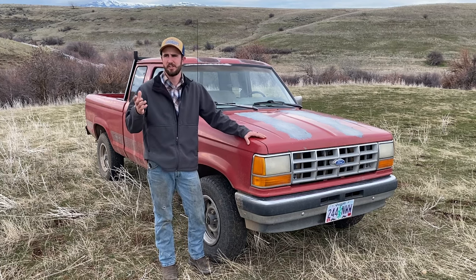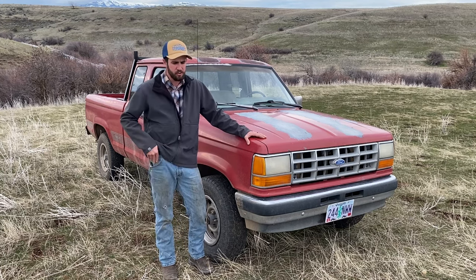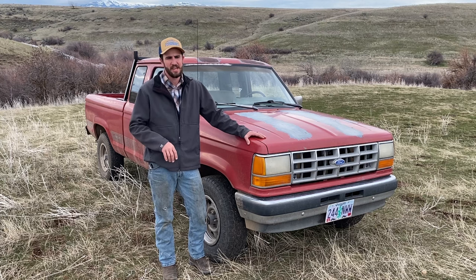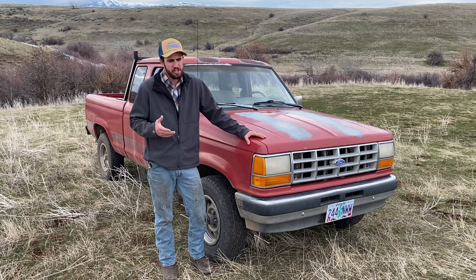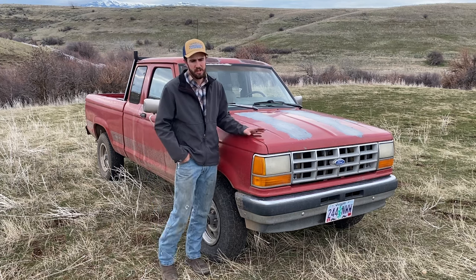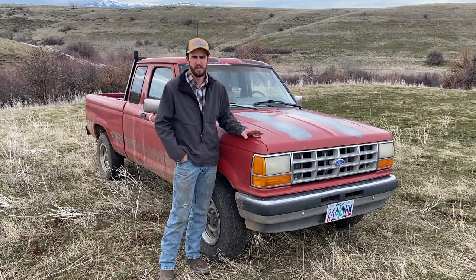A couple of weeks ago I was driving my big truck — it's a diesel one-ton pickup. I've been driving it every day for a few years now. It's a really good rig. I haul cows, hay, equipment, that kind of thing with it. And then it's just a general good work truck. But I had to put a clutch in it, among other things — oil changes, those kind of things. It's expensive.